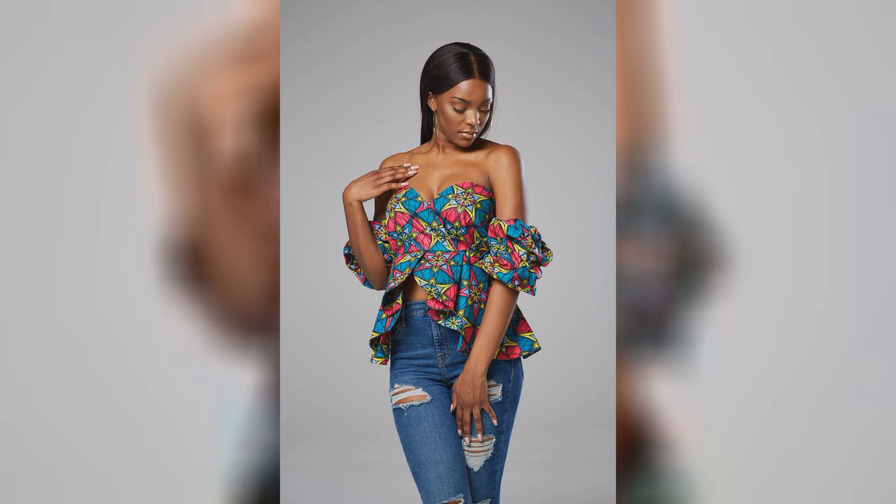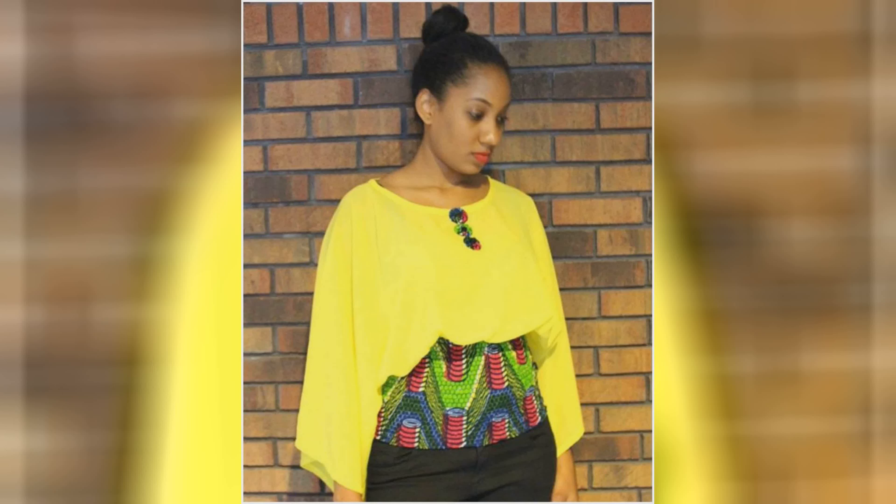Welcome to Tipty Fashion! In today's video I will show you the latest top designs for girls, which includes crop top, office wear top, high low top, v-neck top, t-shirts, tunics, off shoulder top, and short style top.